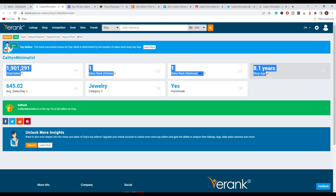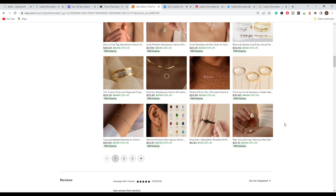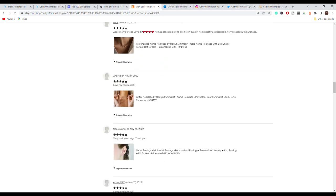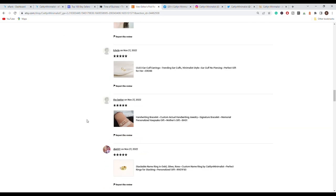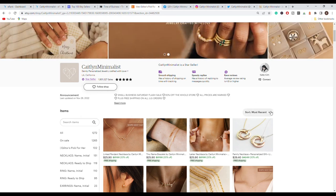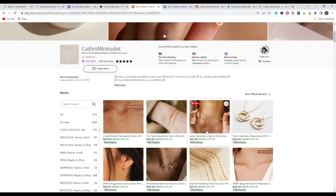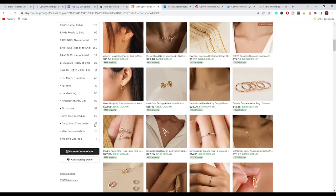This store has been around for 8.1 years, so it took a lot of time to gain traction, test products, and figure out what customers like and order most. Going through their reviews — we are on the 27th of November — all the recent feedback is from today, showing they get a huge volume of daily orders. If you sort products by most recent, those at the top are the ones renewed through recent sales, meaning they were sold just minutes or hours ago.